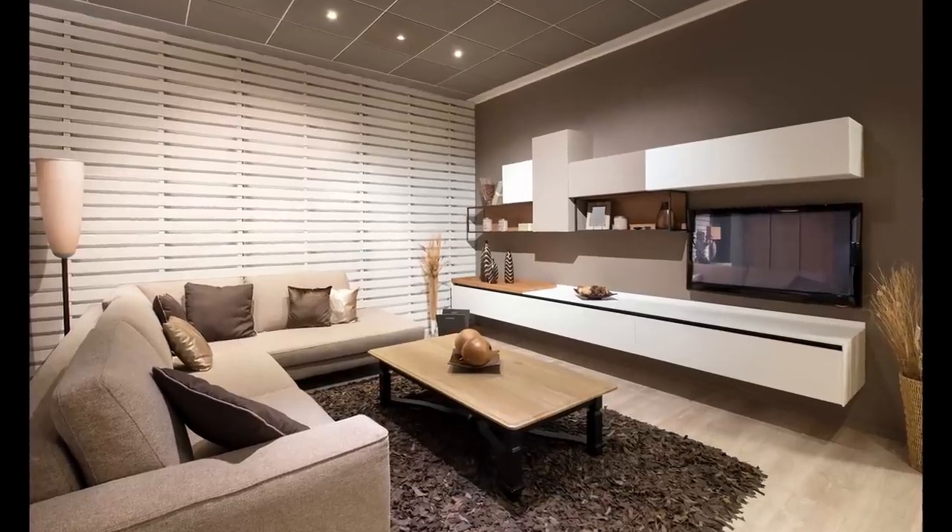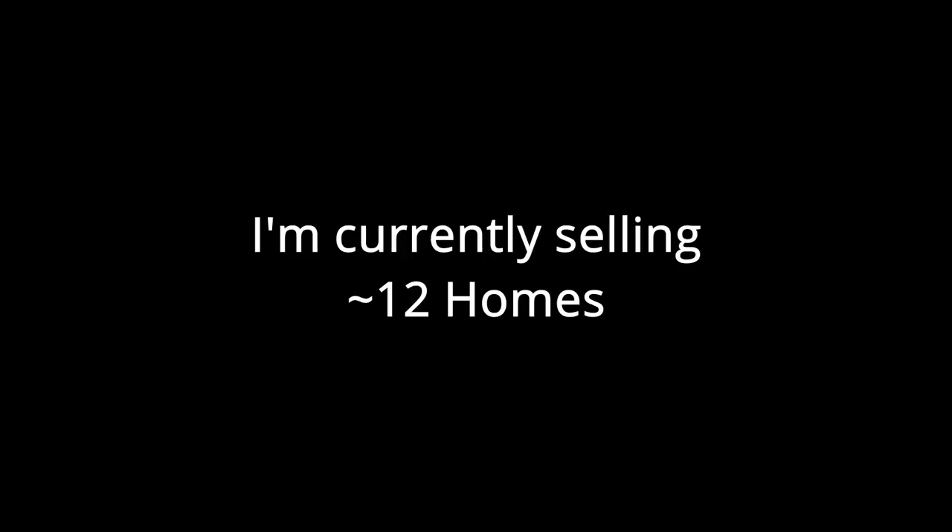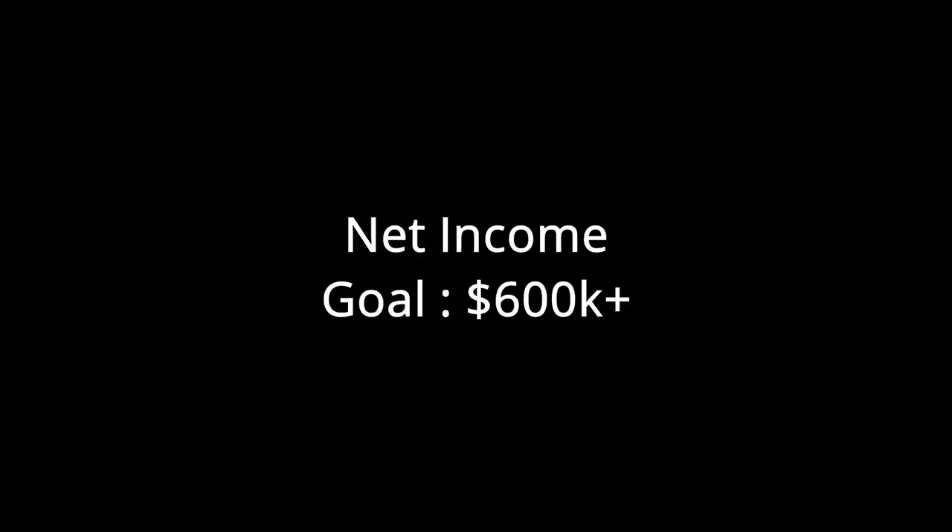So there you have it — the reason it makes sense for me to sell a $250,000 house for $55,000: I don't have the time, plus I've got another dozen houses to sell that'll net me about $600,000. Thanks for watching.